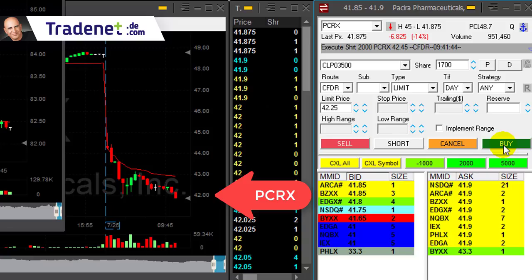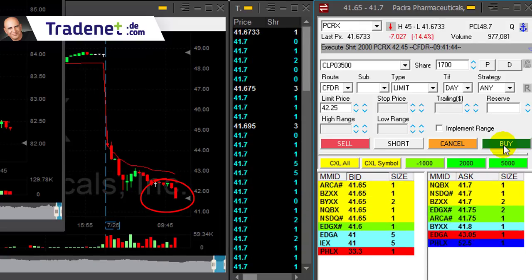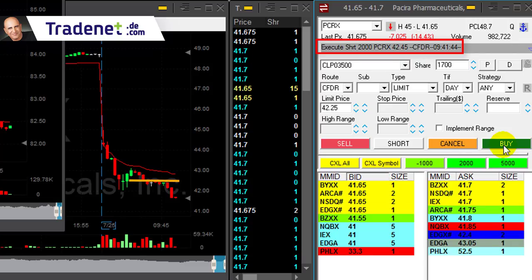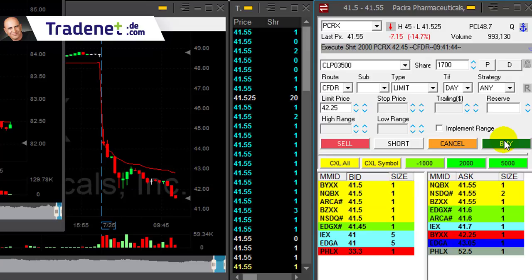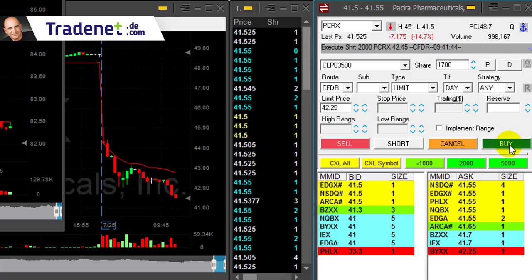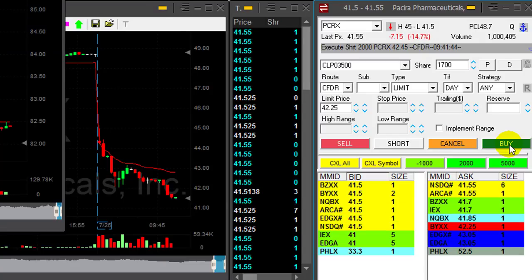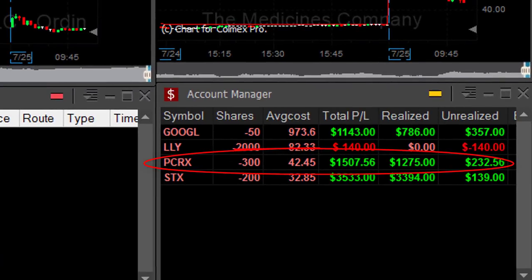PCRX just breaking down under 42 — look at this very, very nice breakdown. I was waiting for that to move. Shorted it earlier at 42.45, so I've got like 70 cents gain right now — more and more, getting close to one dollar. No partial yet. Let's see one dollar. Come on PCRX, just one more push. If it moves up just a bit, I'm going to cover. Covered. I was hoping for more, but nevertheless, great trade in PCRX — $1,500. What a lovely trade.